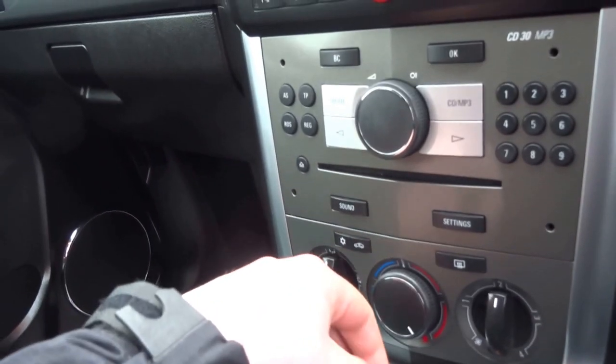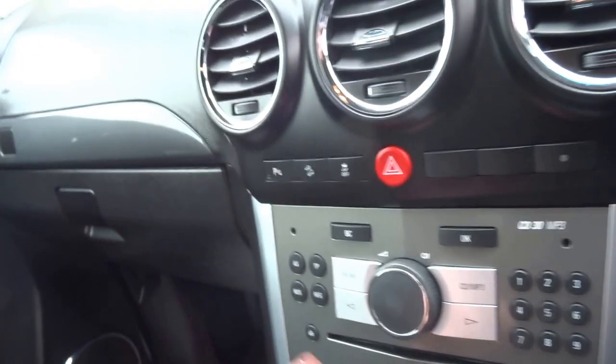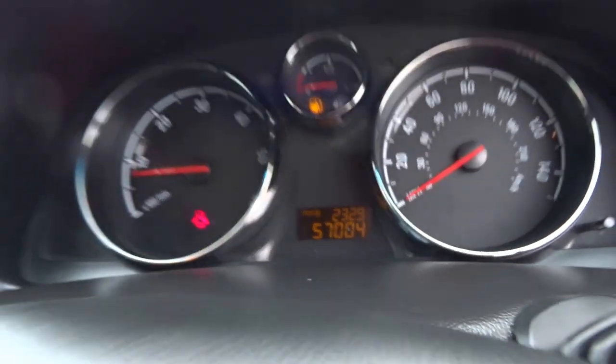The vehicle's got air conditioning, FM and AM radio, CD and MP3 player. It's got parking sensors. It's got cruise control. And it's only covered 57,000 miles.